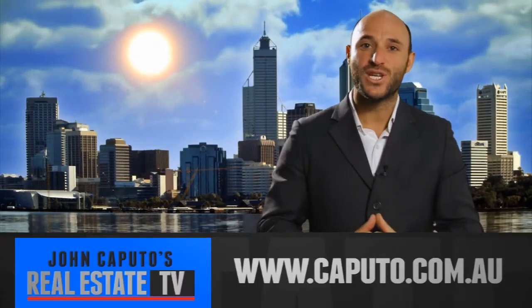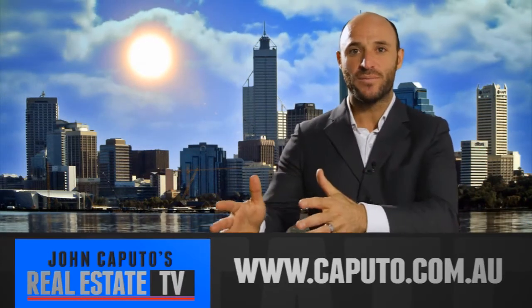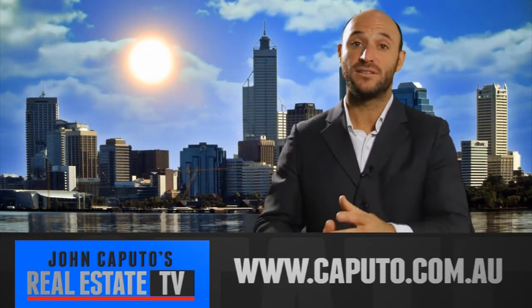Thanks again for watching another episode from caputo.com.au. Make sure you go to my website and subscribe so you receive the latest real estate tips and advice. See you next time.